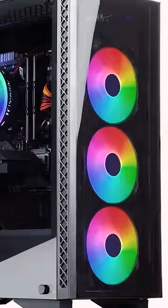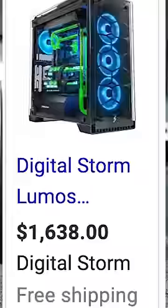Go on Amazon and buy the cheapest gaming PC you can find. This should be interesting considering gaming PCs are like $1,000 plus.